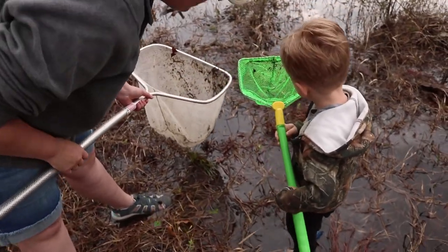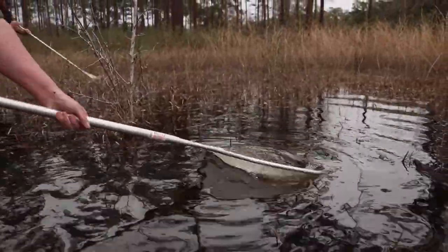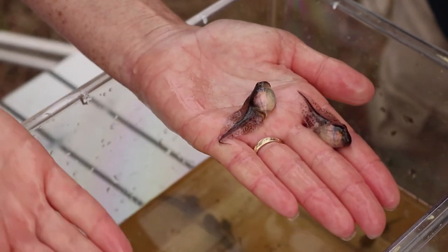After we got the Disney Conservation Fund grant, we were able to incorporate an educational component to our scientific research out here in the Apalachicola National Forest. The primary research and education project that we do is the Adopt an Ephemeral Wetland Program, where we engage the public to monitor the ephemeral wetlands for amphibian communities.